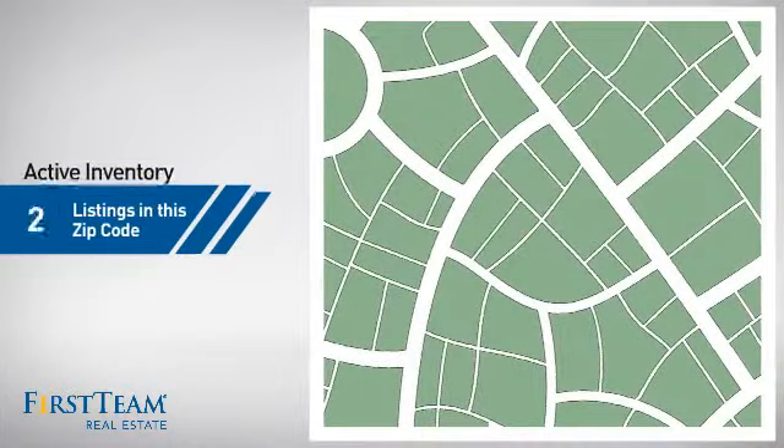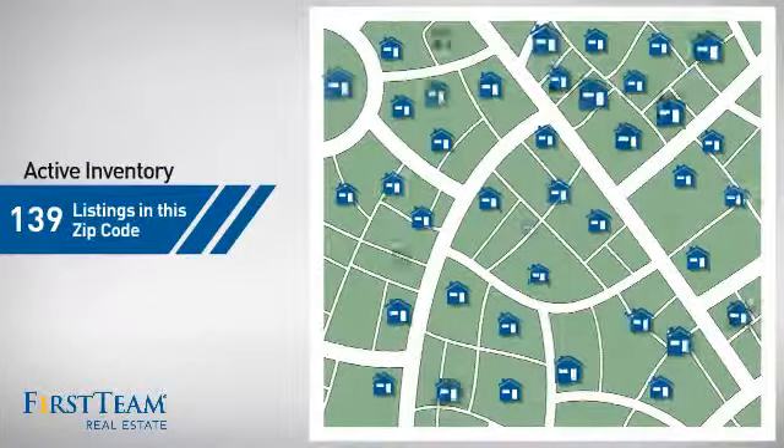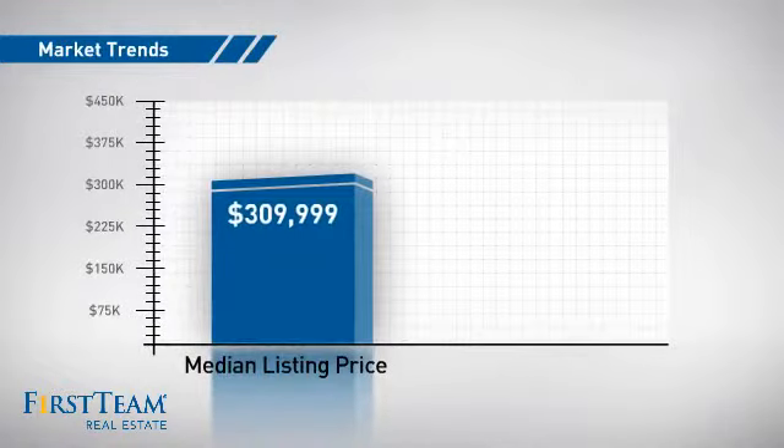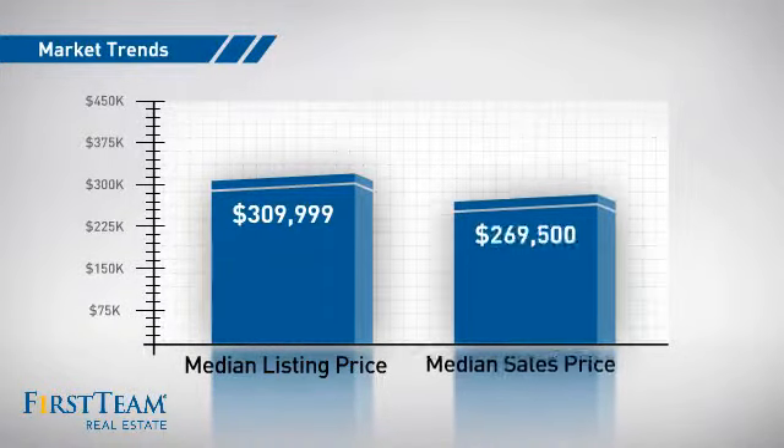Wondering how it stacks up against the competition? There are now just under 140 homes on the market within this zip code, with a median list price of just over $300,000 and a median sale price of just under $280,000.